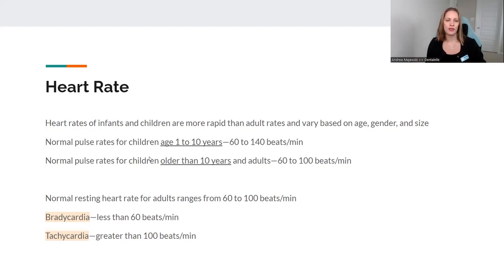Think adults: 60 to 100. For children, just to keep it simple, think 60 to 140. If it's higher for children, that is normal because they have a quicker pulse. You also need to know tachycardia — more than 100 beats per minute — and bradycardia — less than 60 beats per minute. Bradycardia and tachycardia have to do with the pulse in this case, to keep it simple.